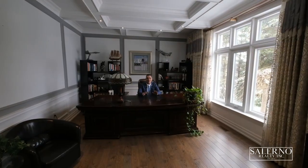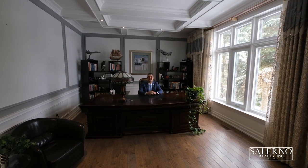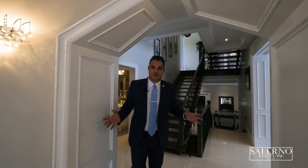So I'm in the formal main hall office and I'll tell you, I'm a big guy but this room even makes me feel small. So let's continue this tour, shall we?